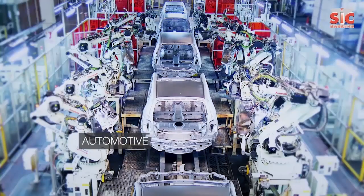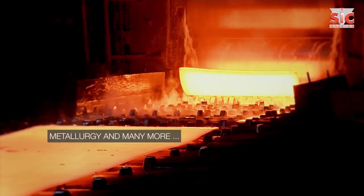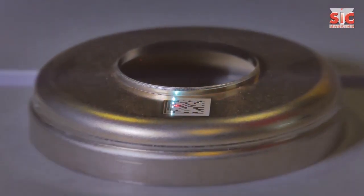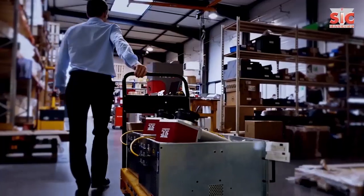SIC Marking allows permanent identification and complete traceability of industrial products and components. SIC Marking is both fast-growing, with a compound annual growth rate of over 10 percent, and profitable, with annual turnover of 50 million euros.